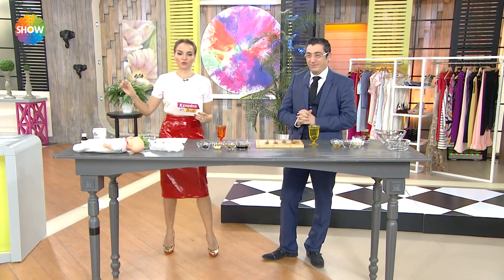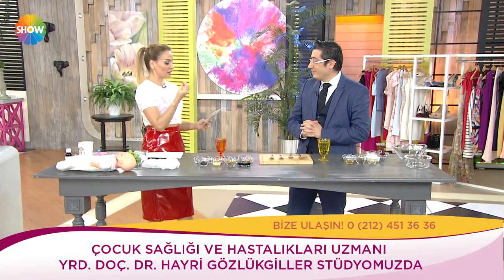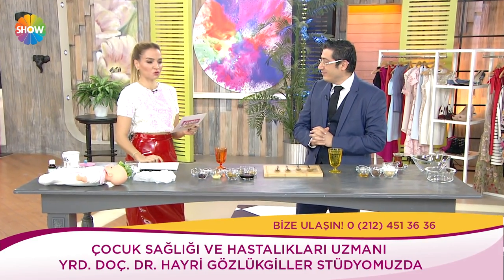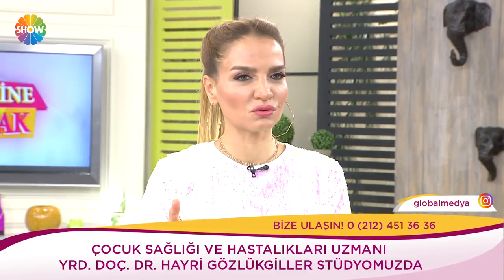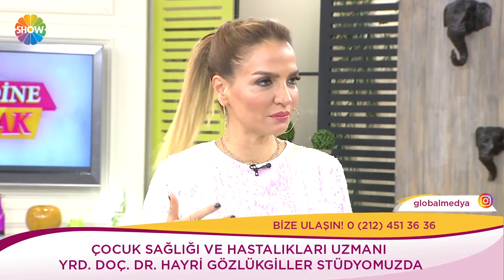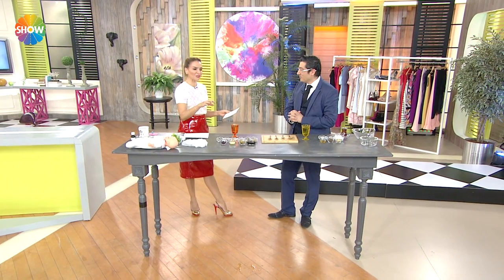Tekrar günaydın. Çok değerli bir hekim: Yardımcı doçent doktor Hayri Gözlükkiller, çocuk sağlığı ve hastalıkları uzmanı. İyi ki geldiniz. Şu anda kucağında burnu akan, öksüren, ateşli çocuğuyla 'Bugün okula göndermedim, ne yapsam' diyen birçok anne vardır. Onlara bugün harika bilgiler gelecek. Hastalık tarifini biz çok kolay yapıyoruz — bu çok önemli.